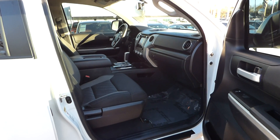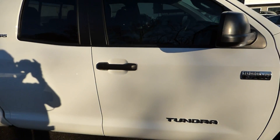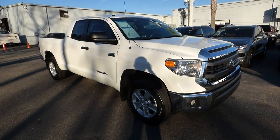For more information on this vehicle, you can visit us online at charlestonnissan.com, or call us here at the dealership at 843-571-2810, or come check us out in person here at Charleston Nissan on Savannah Highway.